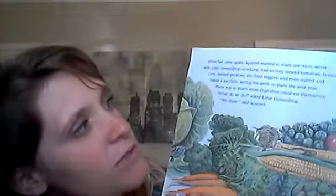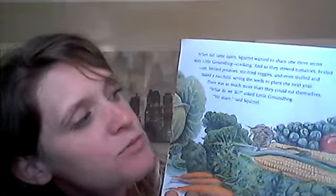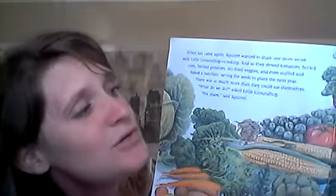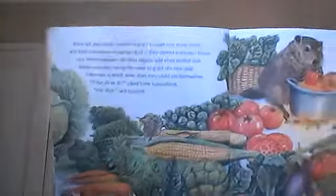When fall came again, Squirrel wanted to share one more secret with Little Groundhog — cooking. And so they stewed tomatoes, boiled corn, broiled potatoes, stir-fried veggies, and even stuffed a baked zucchini, saving the seeds to plant the next year. There was so much more than they could eat themselves. What do we do? asked Little Groundhog. We share, said Squirrel.